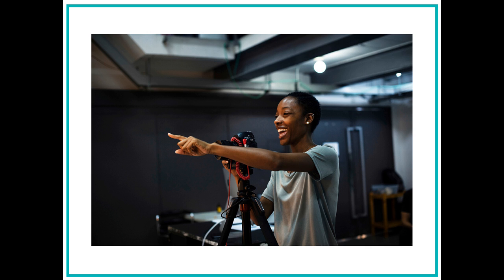Hi, everyone. Meet Alyssa. Alyssa is a photojournalist. A photojournalist is a person who tells stories through photographs. Alyssa travels around the world to take pictures of different people and places and then arranges the photos to tell a story.